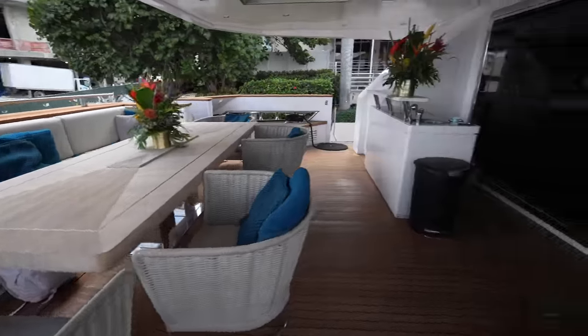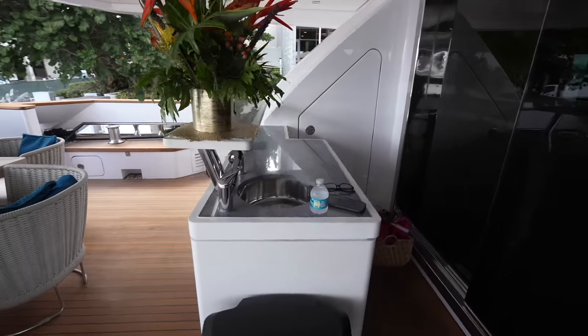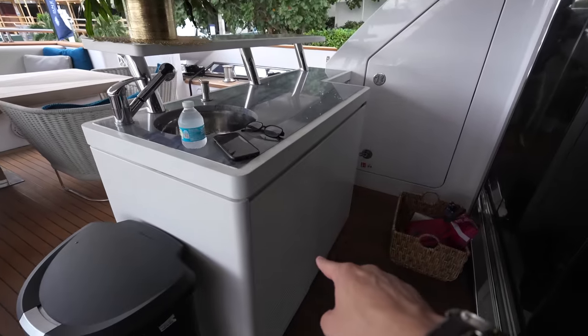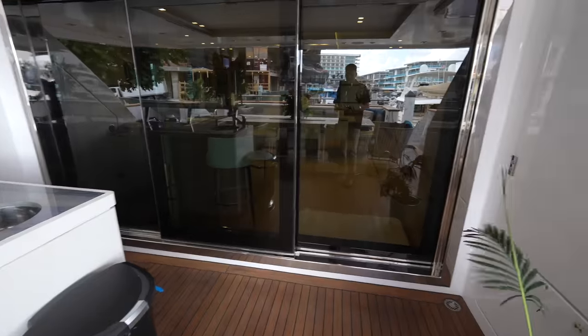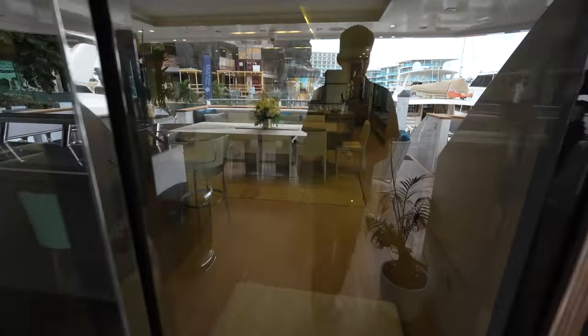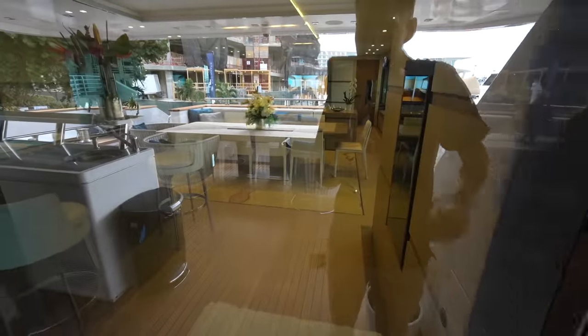This aft deck also features a bar area — you'll see a sink, storage right here, as well as a large refrigerator. And then through this power glass door, this is how we'll make our way into the main salon.